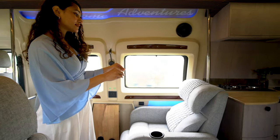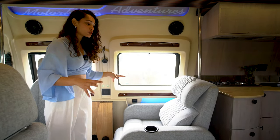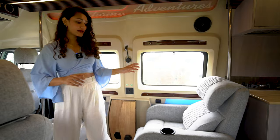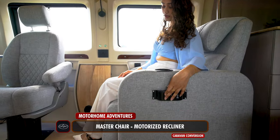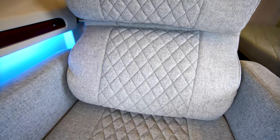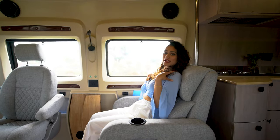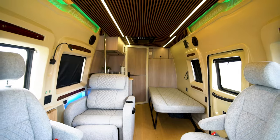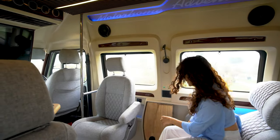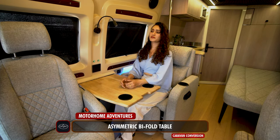Next up, we have this boss chair — customized for the mother of our client, giving it a different look. This is the alpha chair and it is a motorized recliner. The footrest comes up, and then we have the recliner — it can come forward or go back. It has enough back support and head support as well, and all of these chairs have been customized at the Motorhome Adventures HQ. Because that main table seems too far, we have created the same asymmetric bifold table provided in our other caravans — pull it open, flip it, and you have your personal table setup.